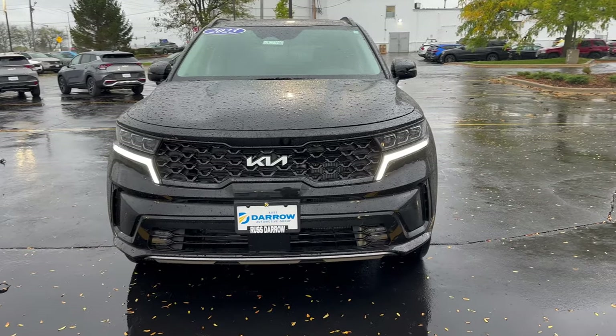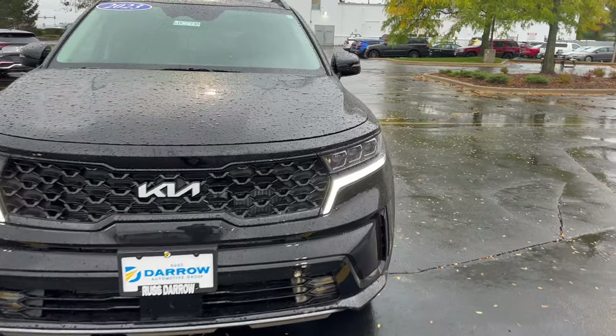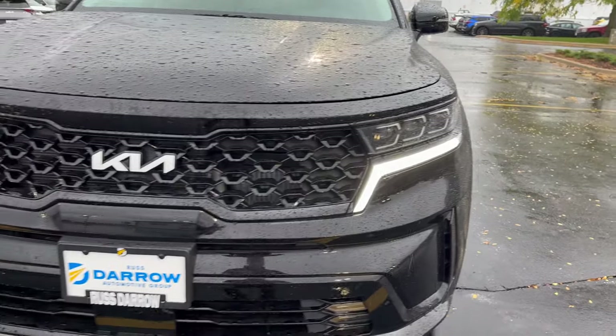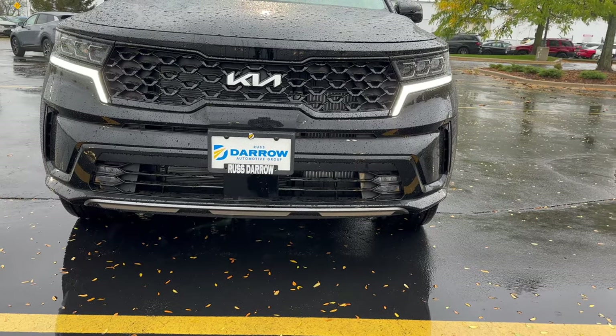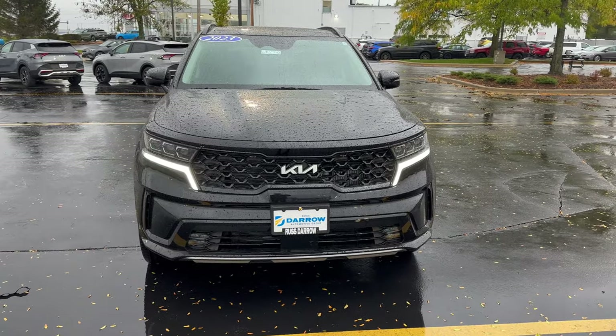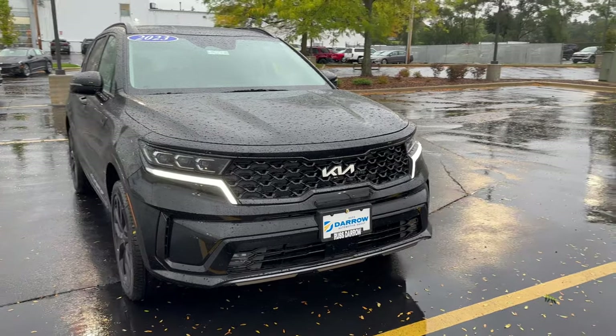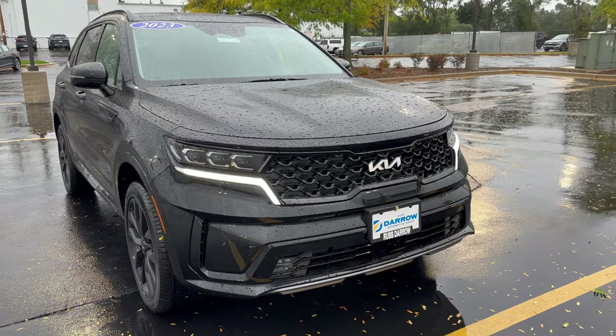Front view of the vehicle here — you got that super sharp grille, LED daytime running lights with the headlights, and lights down below as well. That grille is super sharp. No other manufacturer really has a grille that looks like that, and I really think it helps Kia and the Sorento stand out from the competitors.